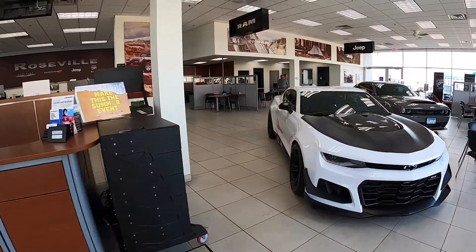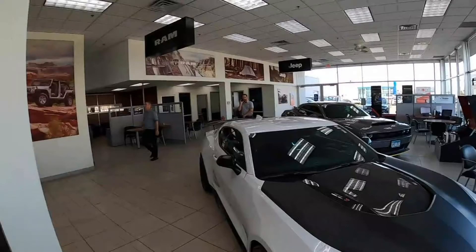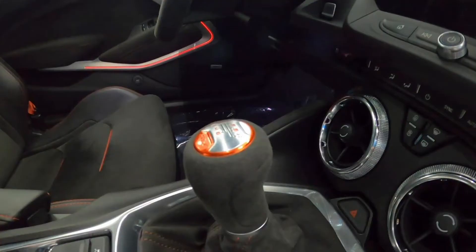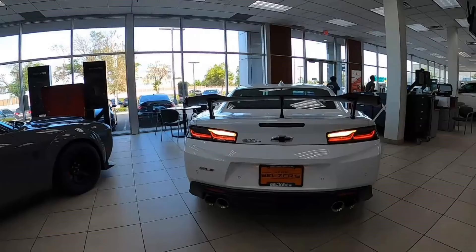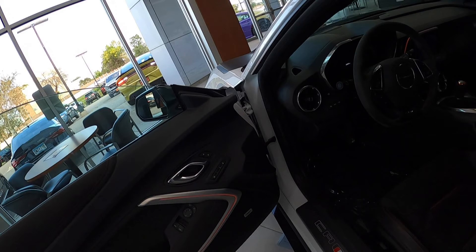This Camaro ZL1 is for sale right now at Jeff Belzer's in Roseville. The price is $66,990 and it has 2,595 miles on it. It's a six-speed manual, standard with the 1LE package. You get the raised spoiler in the back and that fantastic 6.2 liter, 650 horsepower, 650 pound-feet supercharged LT4 engine. This thing is an absolute monster — very track focused. The steering wheel is finished in Alcantara.